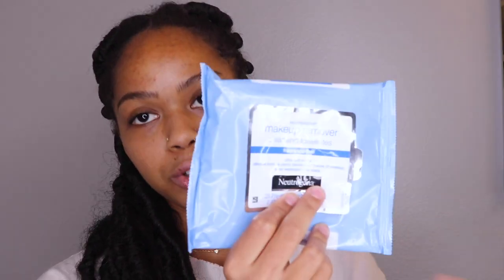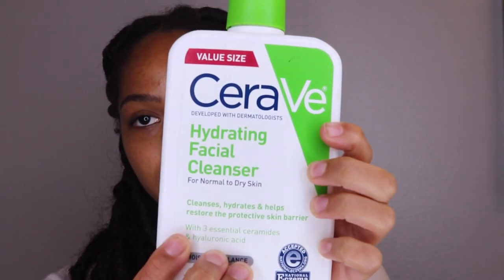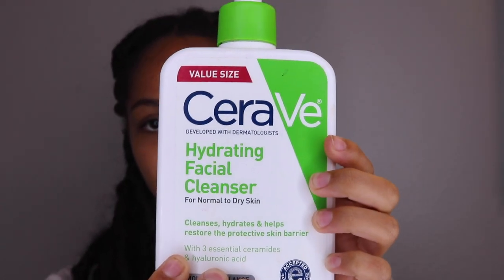The first thing you want to do — especially if you wear makeup — is get a good makeup remover. I use the Neutrogena makeup remover because it literally gets my makeup straight off. Then I use the CeraVe Hydrating Face Cleanser. I've always used this even before Accutane — it's so moisturizing. I did use the Cetaphil one but I honestly don't see a difference. Dermatologists always say either CeraVe or Cetaphil, so it just depends on what you prefer. This one is for normal to dry skin.